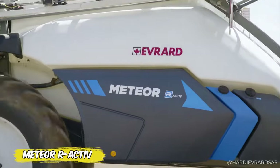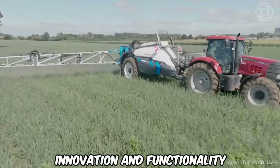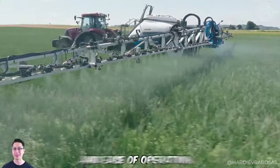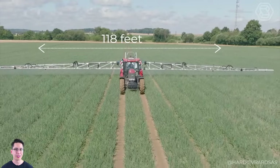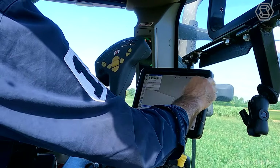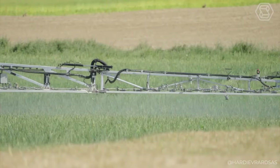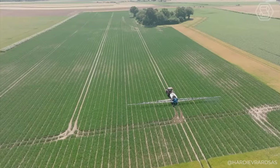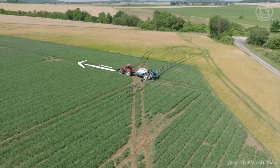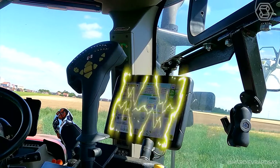Evrard is once again defining the future of agricultural technology with Meteor R Active, a trailed sprayer that combines innovation and functionality. With its advanced design and compact frame, the sprayer promises high efficiency and ease of operation. With delta-force booms up to 118 feet or palmier aluminum booms up to 148 feet, the technique provides a wide range of applications. Integration with auto-terrain and active slant systems ensures precise terrain following, while a unique load transfer system optimizes performance even in the most challenging conditions. With the new PPI continuous circulation system and the smart 7-inch command box display, the Meteor R Active sets new standards in spraying.